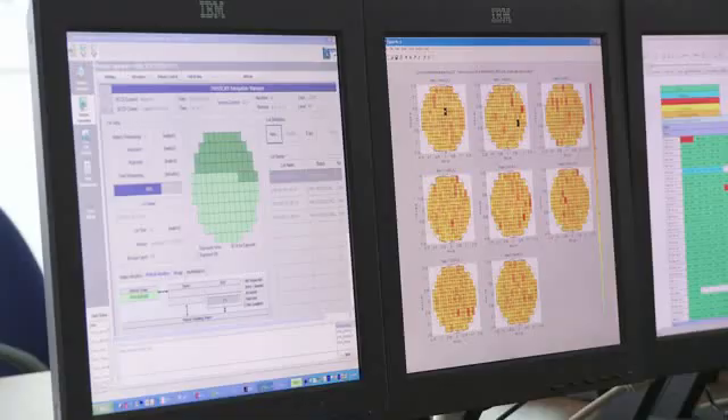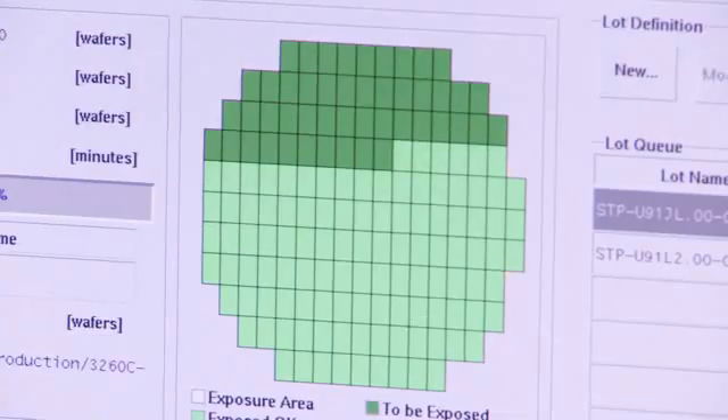I travel virtually. The machines at our customer sites are all overviewed here in this control center. From my desk, I can check every system in detail. Of course, I don't do this alone. I do this with my colleagues here in Veldhoven, Taiwan and in the US.